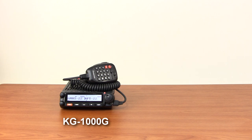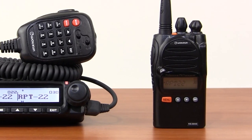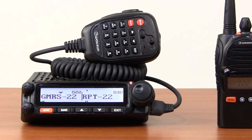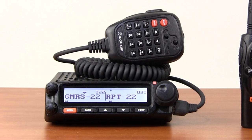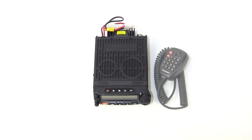The KG-1000G is an excellent companion for the powerful KG-805G GMRS portable handheld radio. If you already have a KG-805G, the KG-1000G complements it perfectly as a base station, mobile unit, or both.